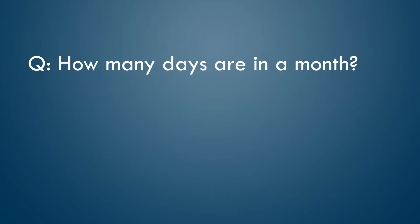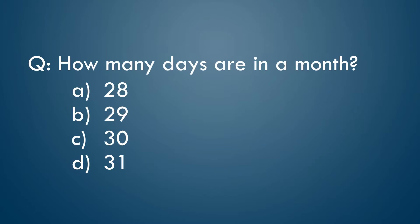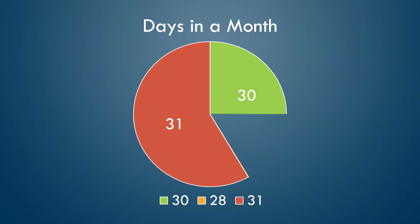Here's a brain buster. How many days are in a month? 28, 29, 30, or 31? Well, even the best answer is wrong almost half the time. But what if I told you there was a way to be right all the time?